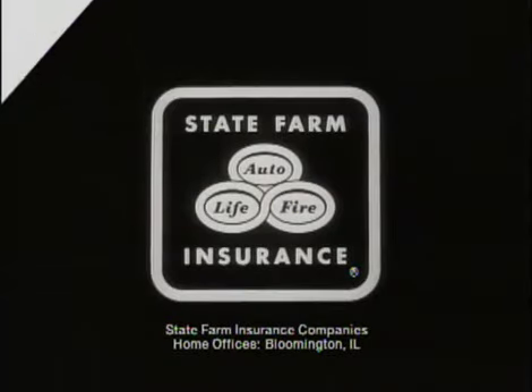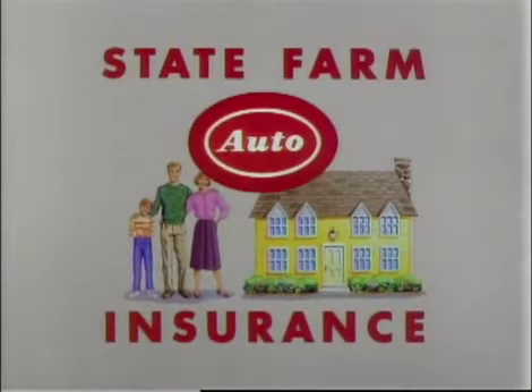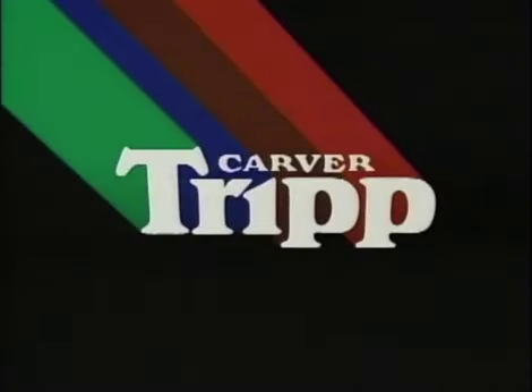Funding for this old house is provided by State Farm Insurance, keeping our promise of protection with auto, home, life and health insurance. And by Parks Corporation, makers of safe and simple, environmentally responsible stains and finishes that enrich, protect, and preserve the natural beauty of wood.